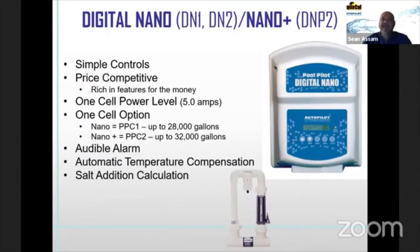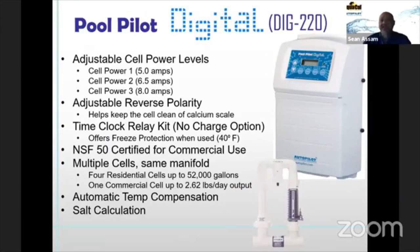The Digital Nano and Nano Plus are our most popular units right now. The Nano handles up to 28,000 gallons; the Nano Plus handles up to 32,000 gallons. I do have a three-week lead time on these due to increasing demand. It has the manifold assembly, operates at five amps to the cell, and you adjust the output percentage to determine how much chlorine to generate.